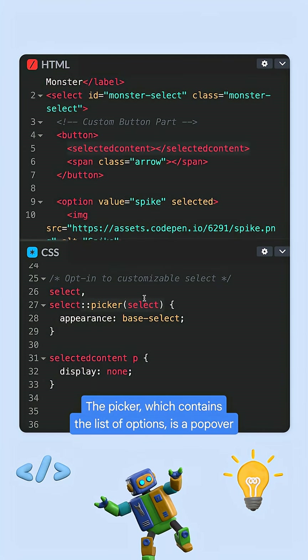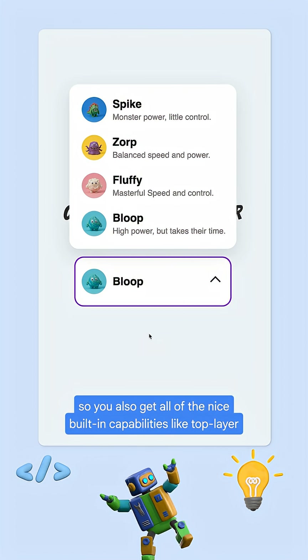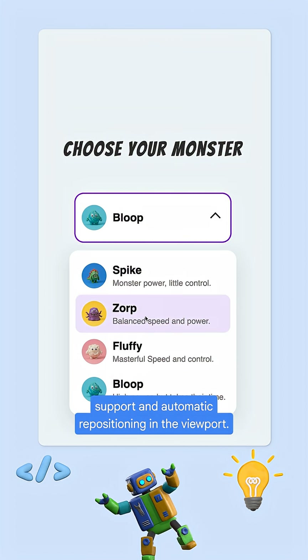The Picker, which contains the list of options, is a popover that is anchored to your select button. So you also get all of the nice built-in capabilities like top layer support and automatic repositioning in the viewport.